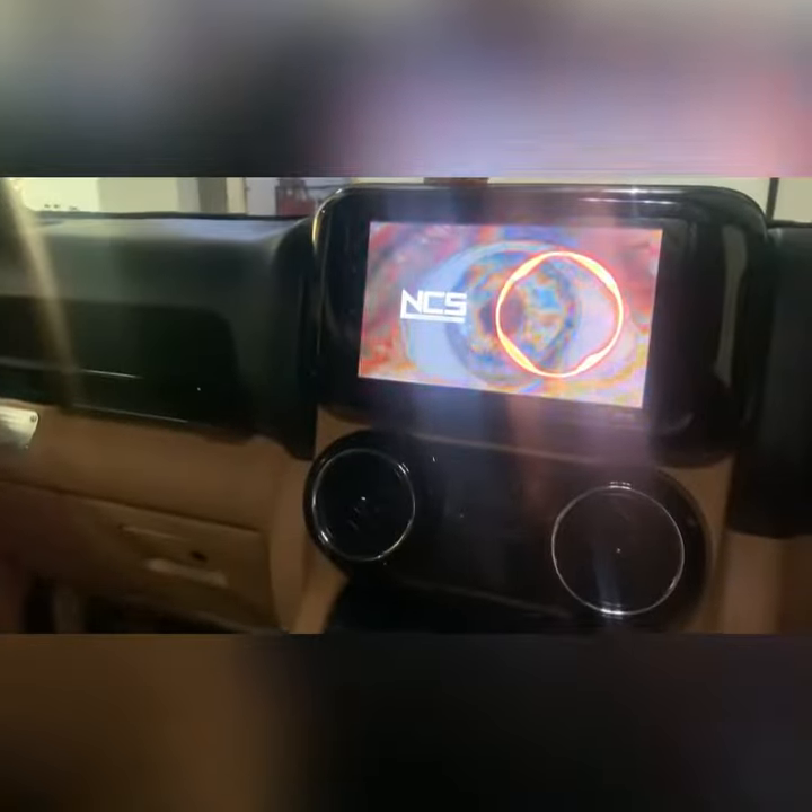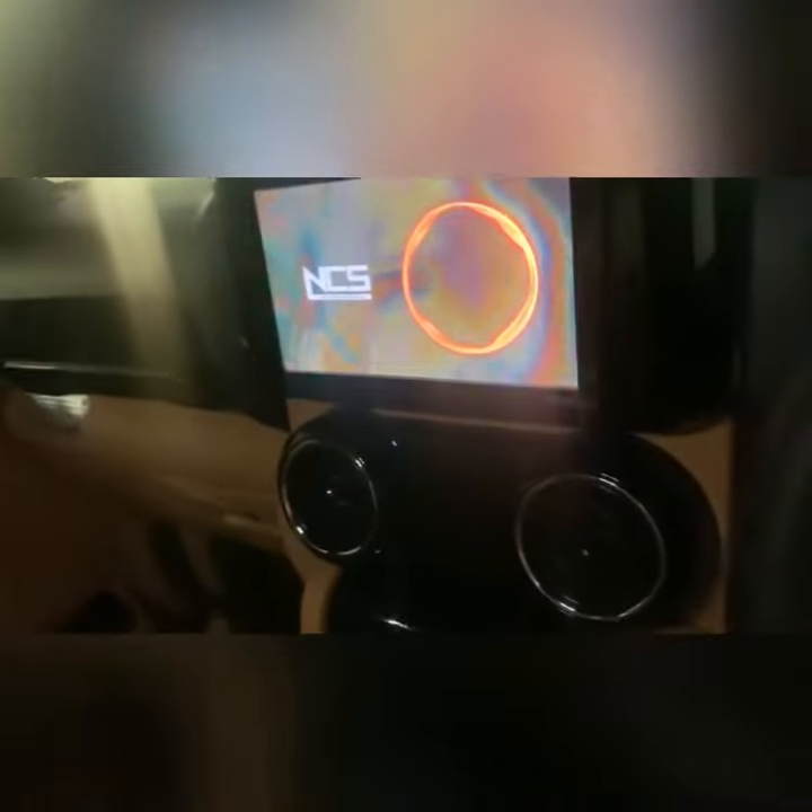Music playing from the installed audio system — demonstrating the sound output of the subwoofer and amplifier setup.